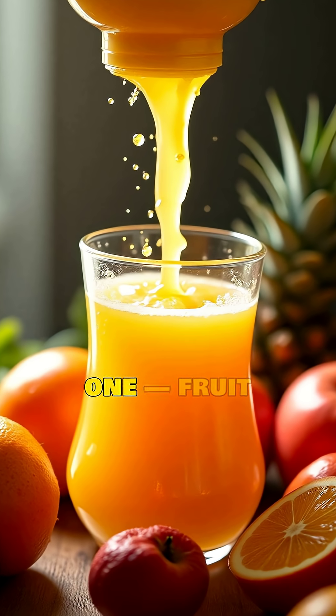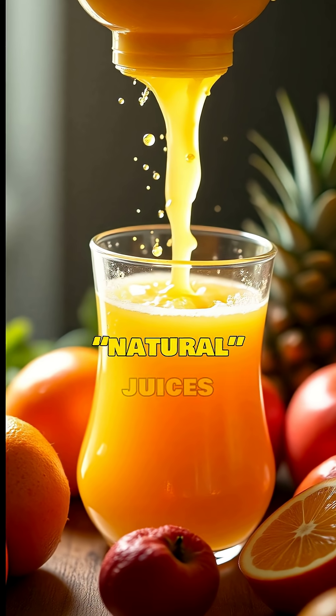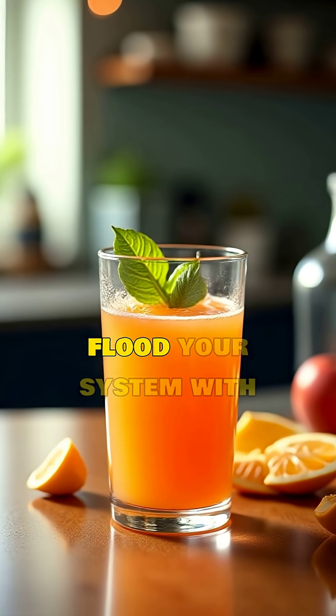And here's a big one: fruit juices. Even natural juices lack fiber and flood your system with sugar.